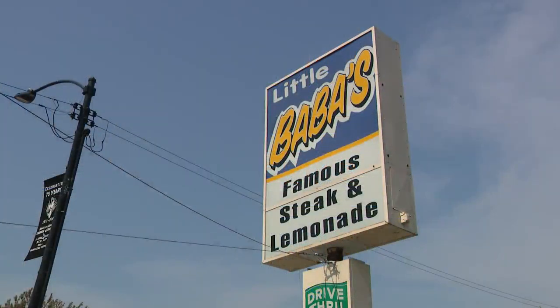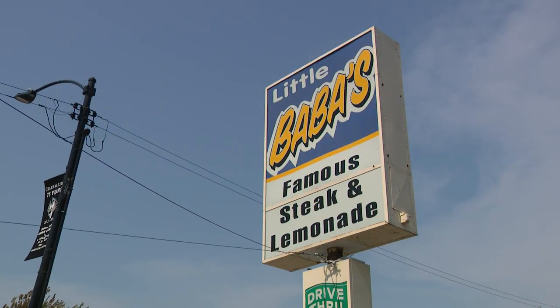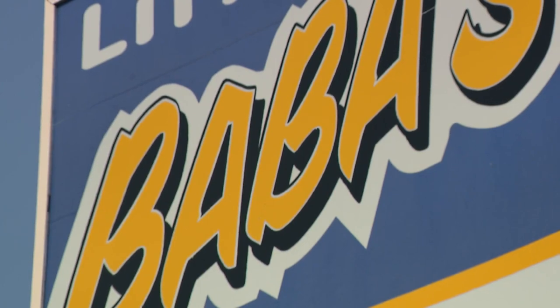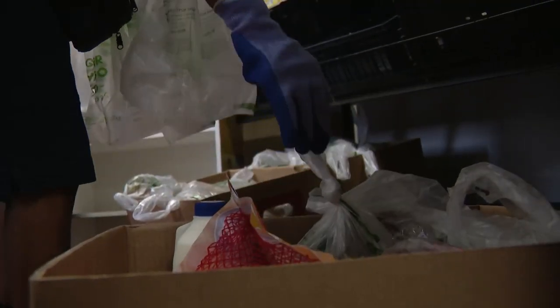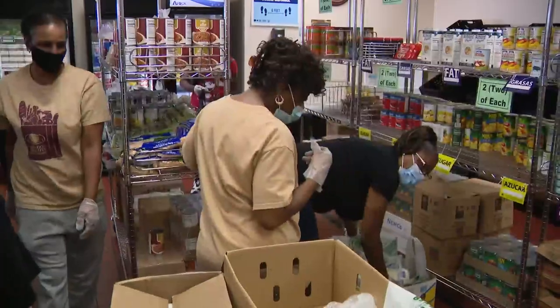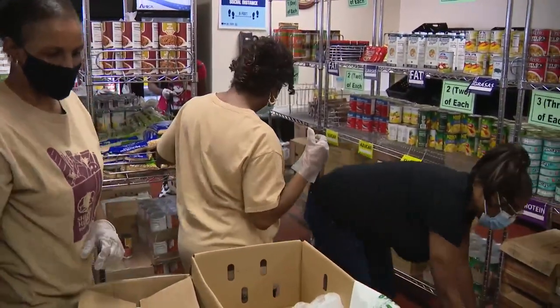What started as a small church project in the basement, these days the Sheldon Heights Food Pantry in Roseland has been forced to grow with the times. In our Hunger Action Month feature this week, Julie Unruh takes us inside. This old sign on the far south side — Baba Steakhouse and Lemonade — hardly tells the story of what's inside. The Sheldon Heights Food Pantry has grown so much in recent years it took over Baba's space after it shut down.